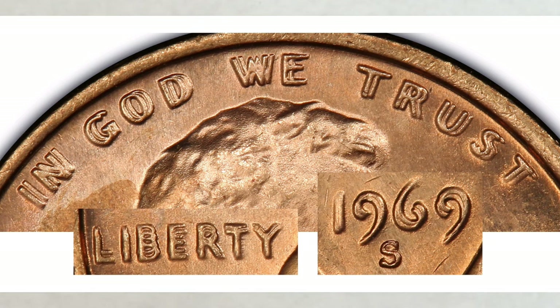Lincoln's jacket will also exhibit pronounced doubling. Some light machine doubling — a different phenomenon caused during coinage — is evident on the mint mark. Once you have this coin, you need to send it out for verification since many counterfeits exist.